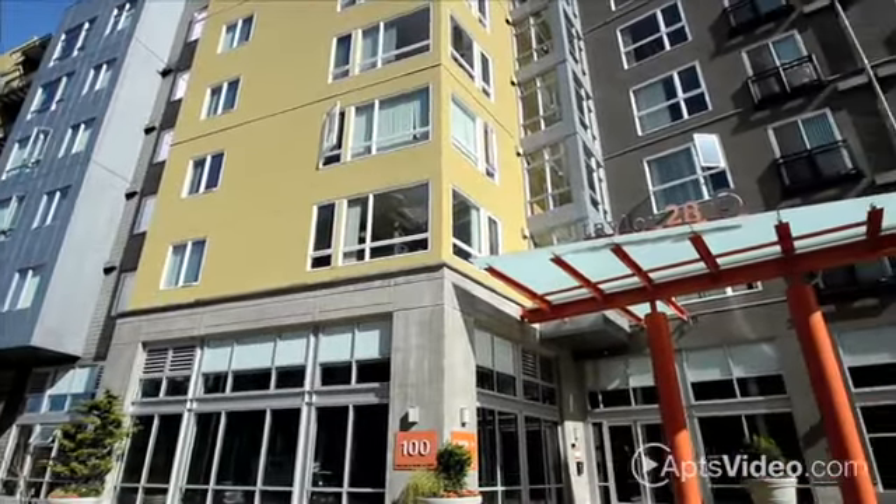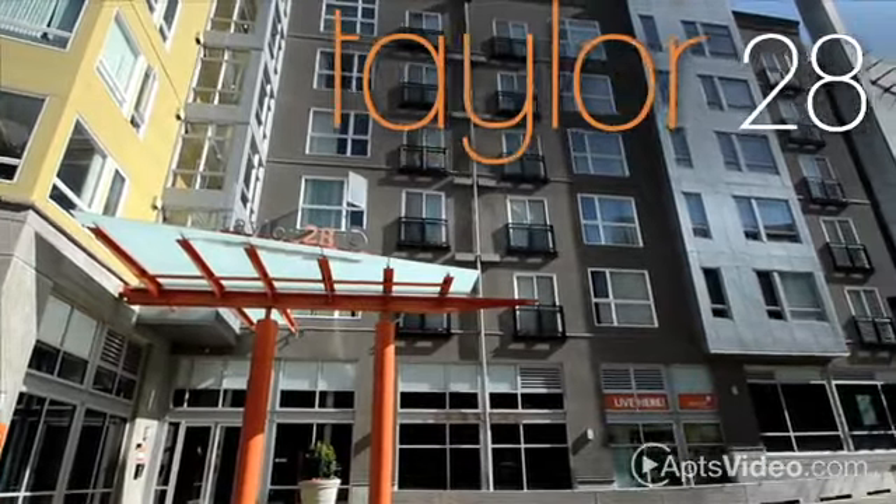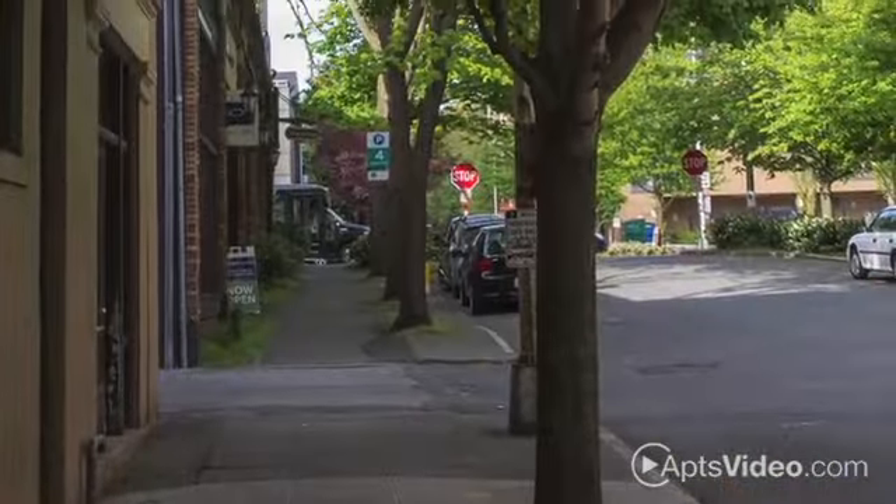Have a heightened sense of style? Look no further than Taylor 28 apartment homes in downtown Seattle, where Lower Queen Anne, Belltown, and South Lake Union all meet.